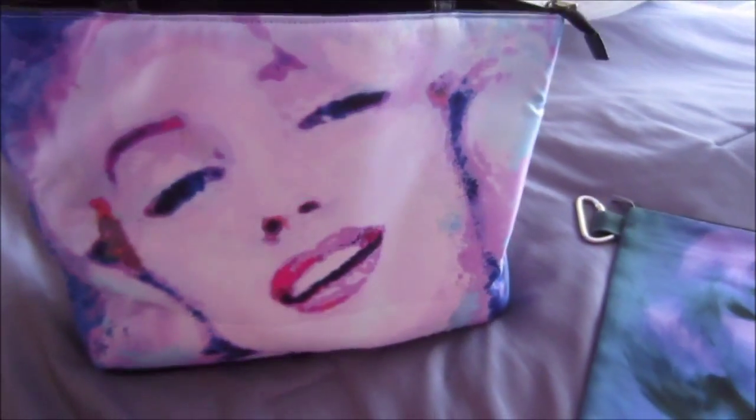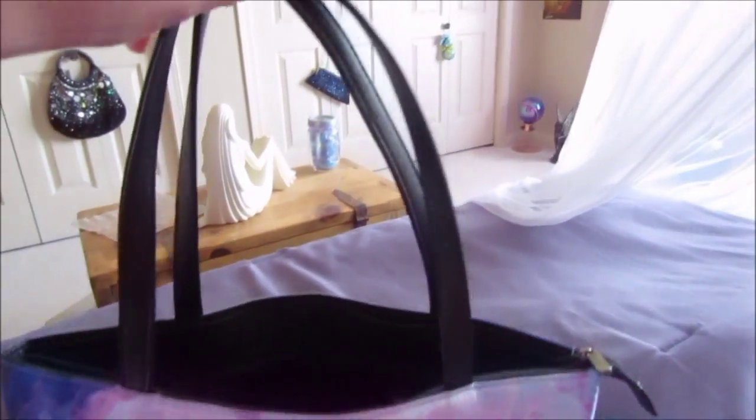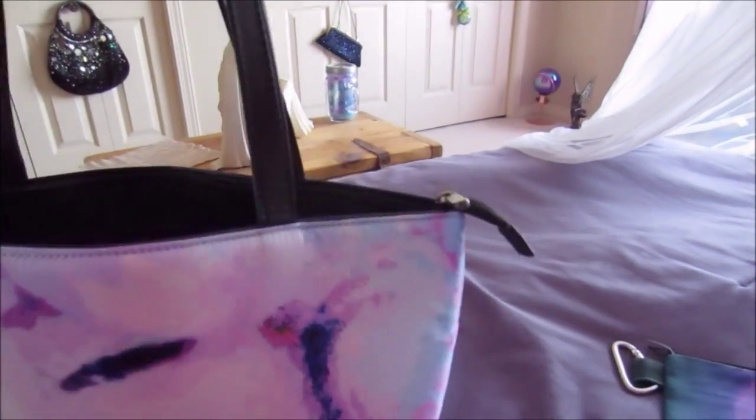This piece right here I created of Marilyn Monroe, and this is an extra large tote bag. There you go. So that is Marilyn Monroe, and it is on both sides, and the quality is excellent.